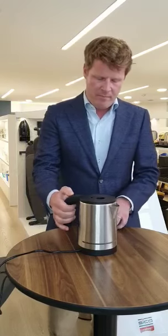Secondly, it's a very nicely designed kettle. When you put it on, the blue light appears. When the water starts to boil, it switches off automatically and the blue light goes off.